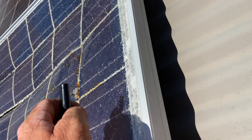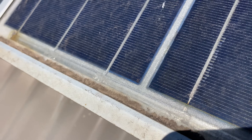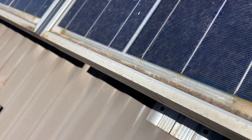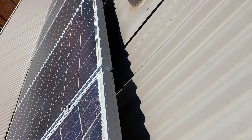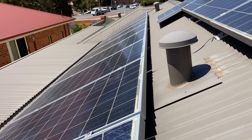Surprisingly, this solar system is still working. The bypass diodes in this panel must be bypassing the power on this one. But every single panel has got water ingress. Do I even try and make a warranty claim?